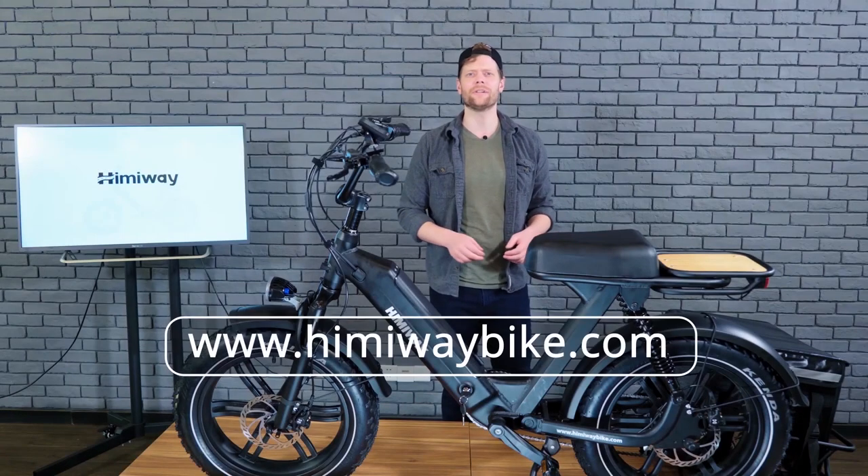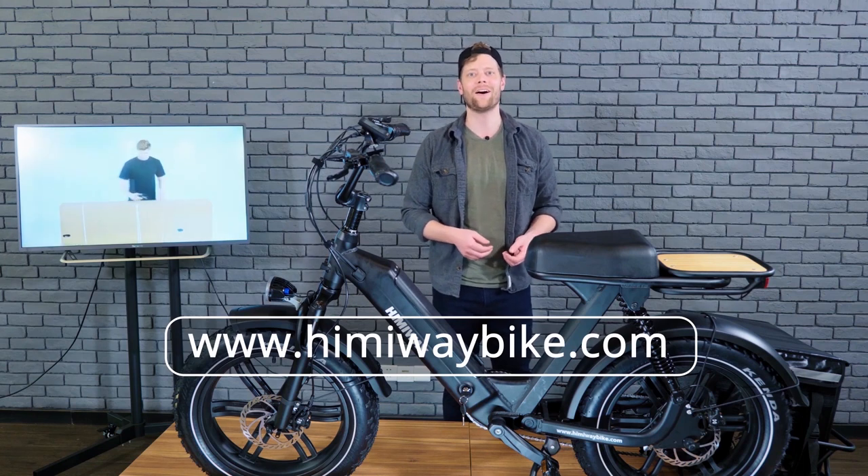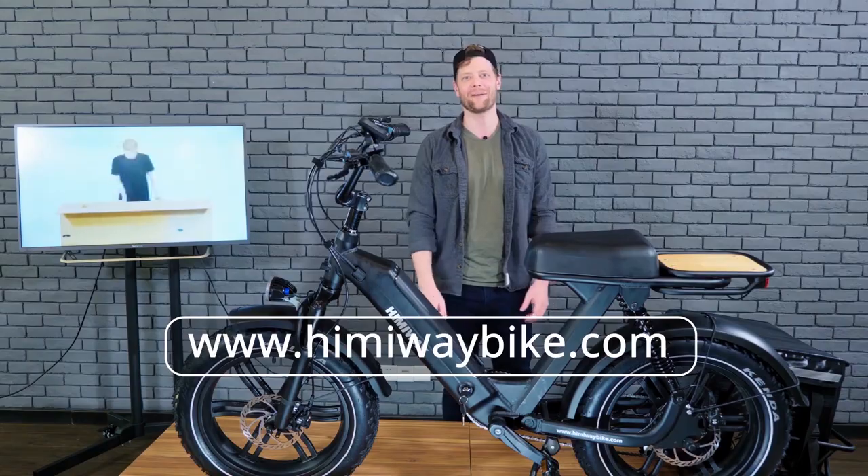If you have any questions, feel free to drop us a message in the comment section or stop by our website at www.hemingwaybike.com. Until next time, stay safe and happy riding.